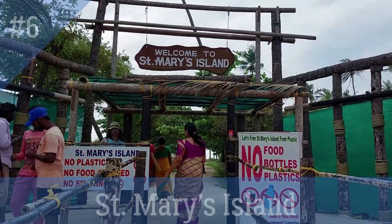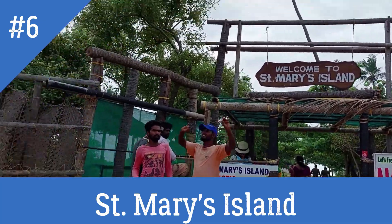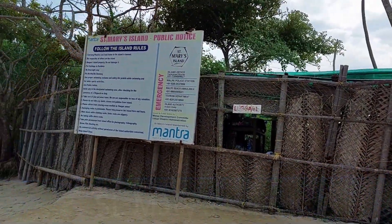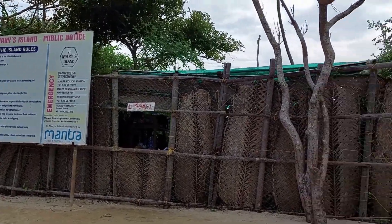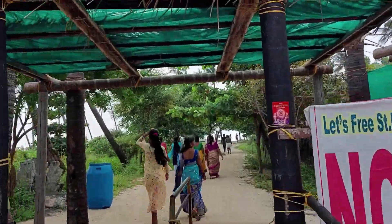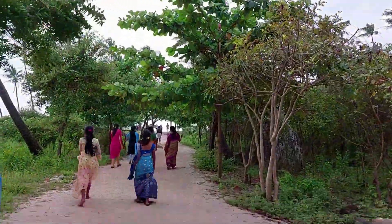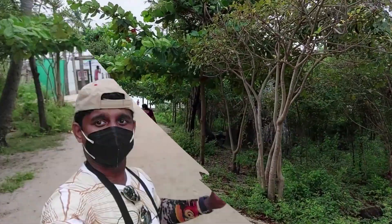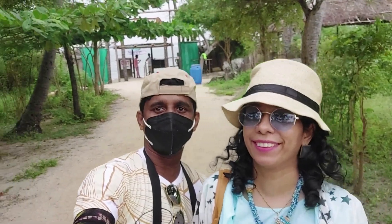So we are at St. Mary's Island. You are not allowed to carry your luggage inside, so you have to deposit your luggage here by paying a fee, and then you can take only the belongings that you require. It's a good initiative of not allowing plastics and food, which keeps the island clean. This should be done at all beaches.